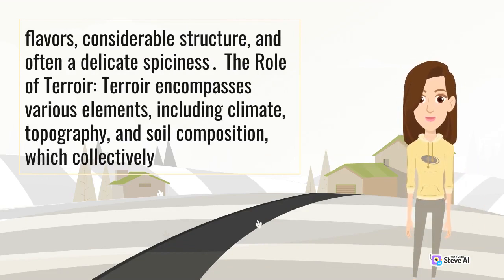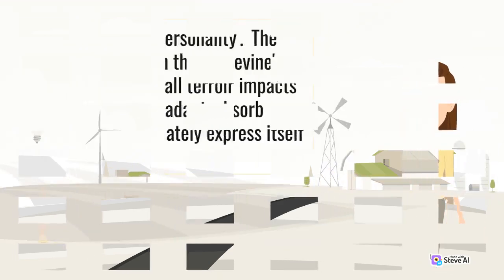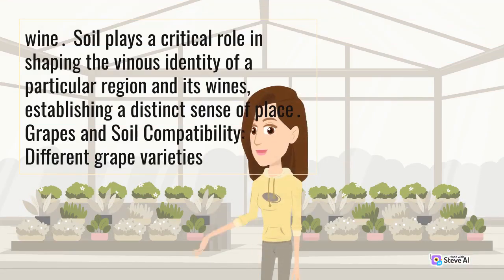The role of terroir: terroir encompasses various elements, including climate, topography, and soil composition, which collectively influence a wine's personality. The interaction between the grapevine's roots, soil, and overall terroir impacts the vine's ability to adapt, absorb nutrients, and ultimately express itself in the wine. Soil plays a critical role in shaping the vinous identity of a particular region and its wines, establishing a distinct sense of place.